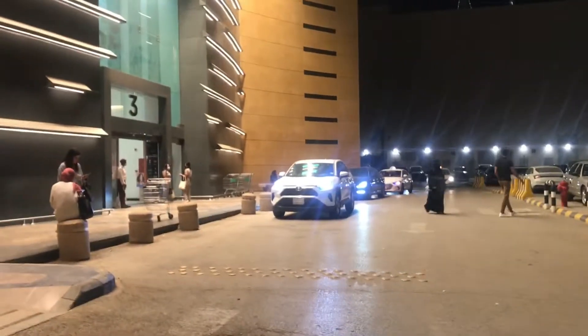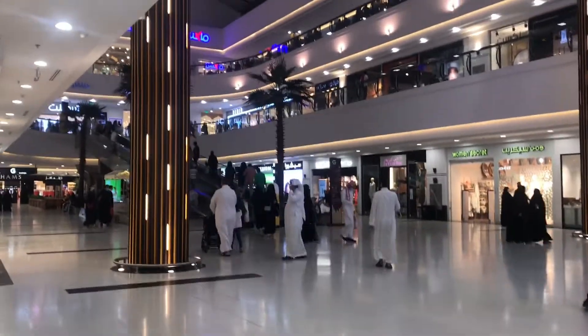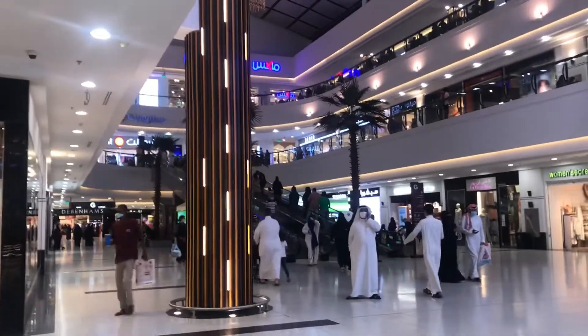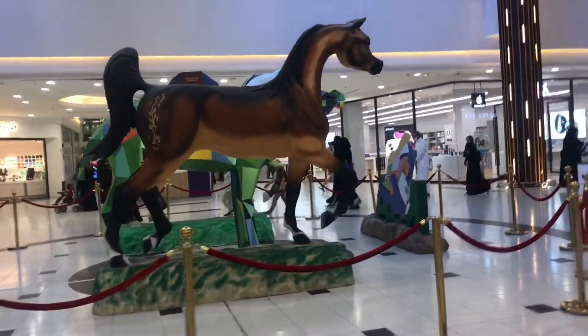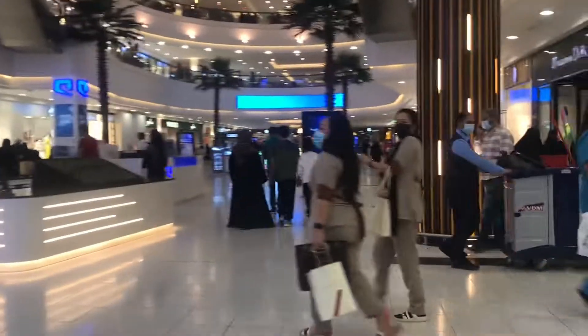Now we are going to Riyadh Gallery. This is a very old mall. When we had a field trip in school, we used to go through here. It is still the same. Back then there was so much more public, and now the parking lots are always full. Some shops have been added and some have closed.